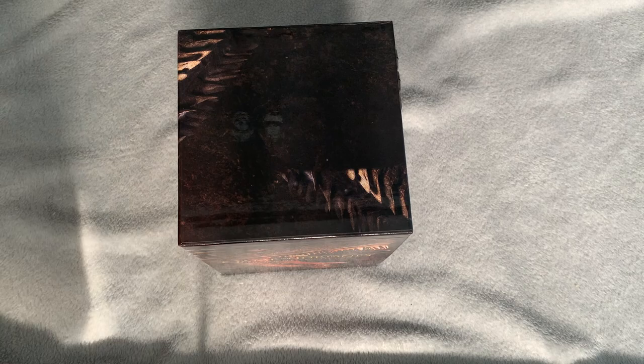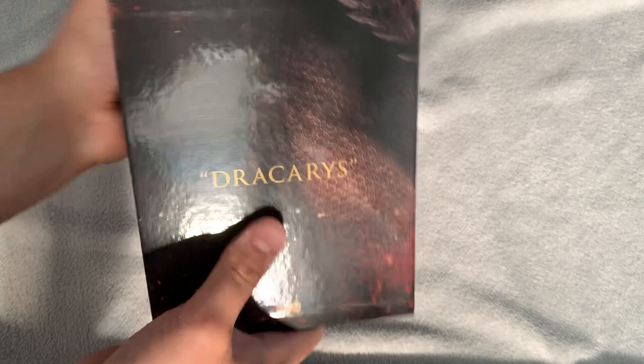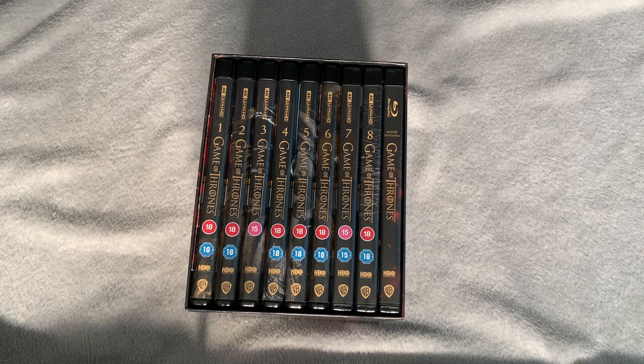The cases are sliding out. The slipcase slides off and you can see on the inside how much embossing they've done — really great considering the price tag. On the inside we have the same embossing detail. Then 'Dracarys' — and here we go: discs one through eight plus a bonus features disc. I believe the bonus disc is exclusive to this set.